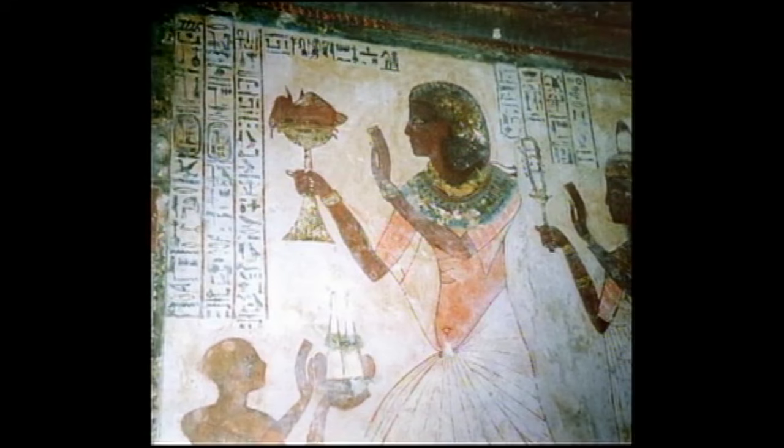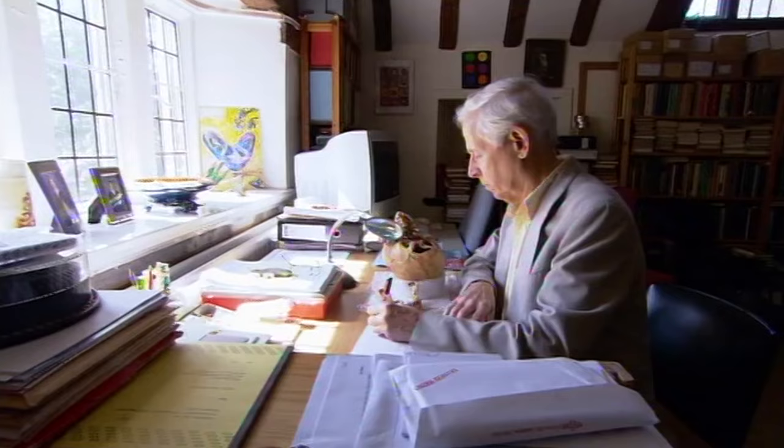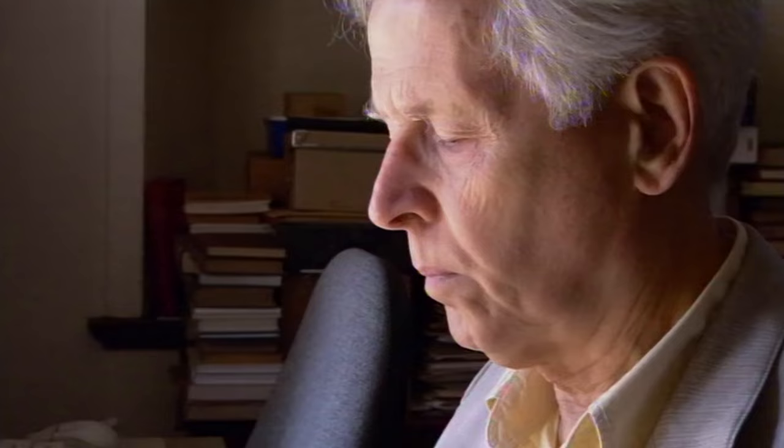The title written on the coffin — Chantress of Amun — was just as much a badge of social prominence as a job description. Chantresses would be high-class women who spent one month in three assisting at temple ceremonies. In ancient Egypt, the temples were highly restricted, and jobs providing access to them were reserved for the elite of Egyptian society. The hieroglyphs have given Joanne a wealth of information about the mummy, but shed no light on the cause of death.